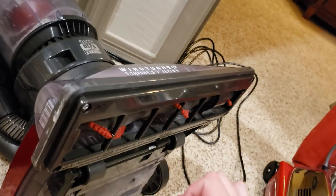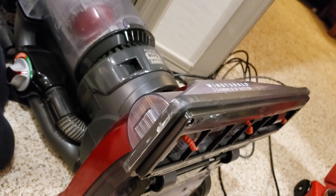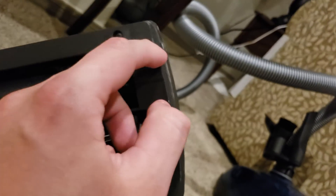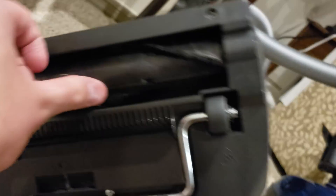All vacuums like this — even Mieles, not their canisters but their uprights — have that issue. Or you can do another design and put the belt on the side. That works of course, but you're sacrificing your edge cleaning. The brushes don't even angle out, so you're getting over an inch of room between the brush and the wall. The airflow channel isn't very big and there's no guide — it's just a flat surface.